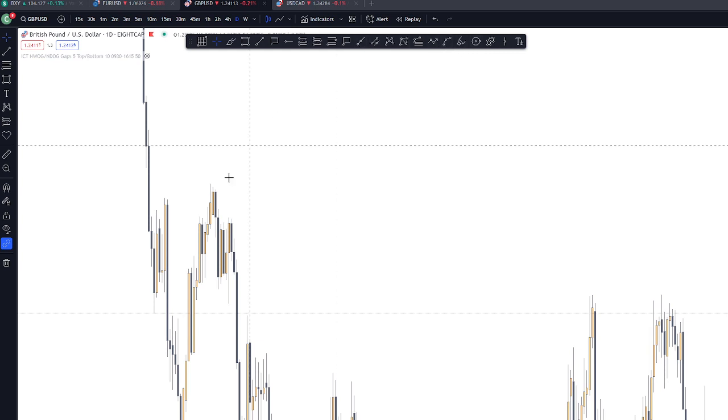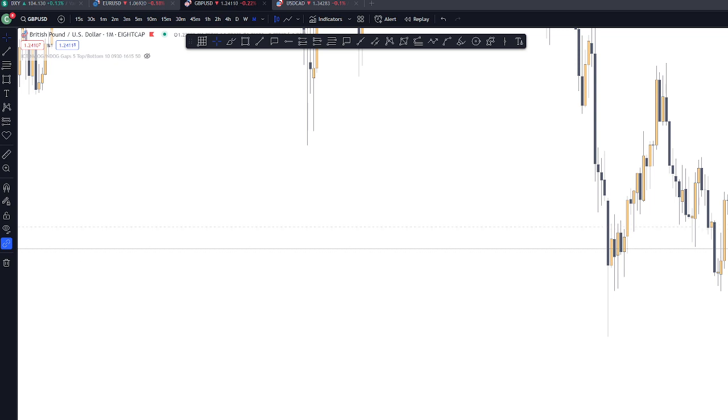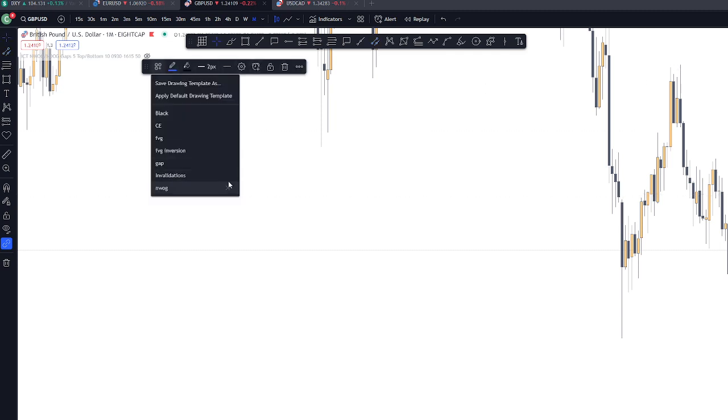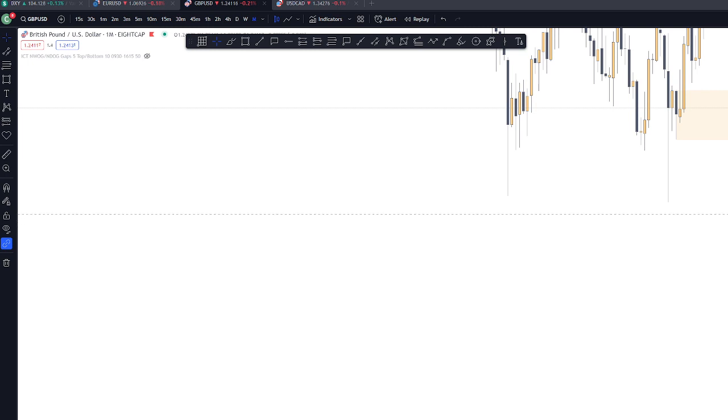Our previous trade got swept. Looking at the monthly, it's still bearish for me. And the price reacted on this fair value gap. There's also another fair value gap and a mitigation block on this area. So more likely, it can still take those sell-side liquidities.